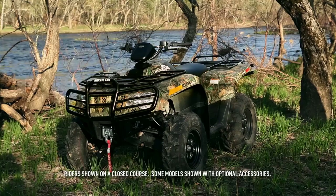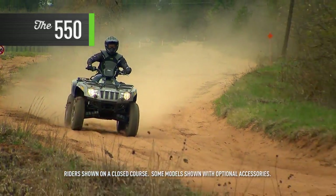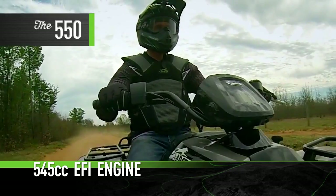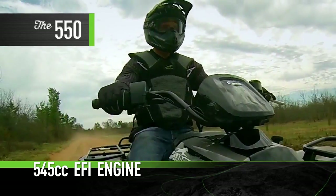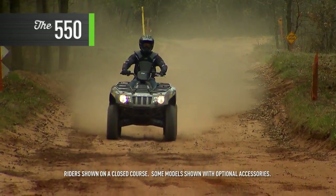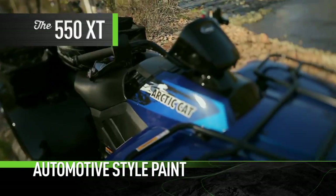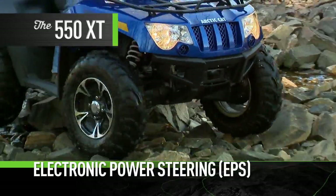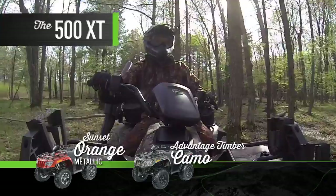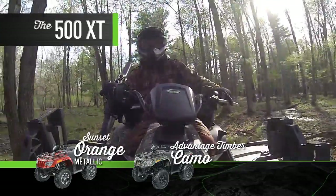You'll find all these features on the 550s as well. In fact, the 550 is the perfect all-rounder. The 545 cc EFI engine has all the get-up-and-go most riders would ever need, making it — along with the 500 — our most popular selling ATV across the lineup. The 550 XT features painted bodywork, electronic power steering, and aluminum wheels.